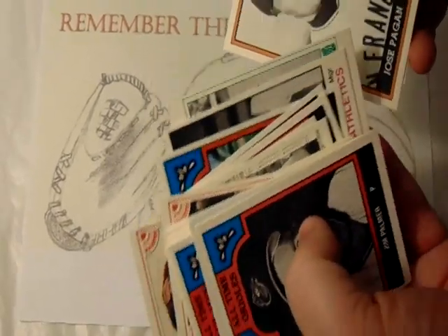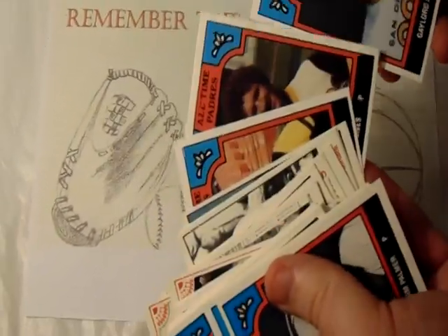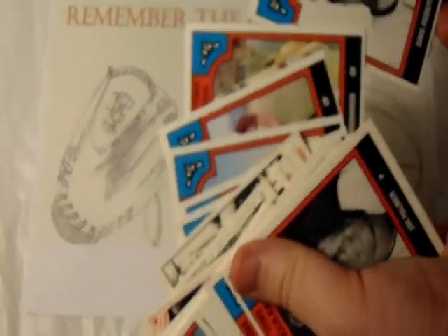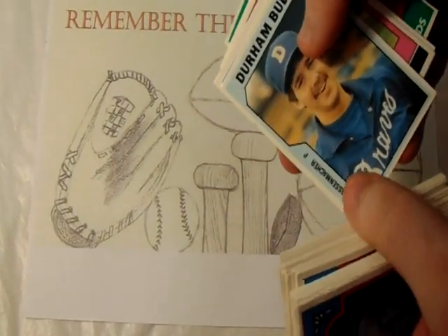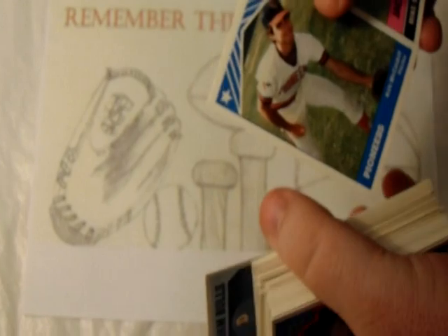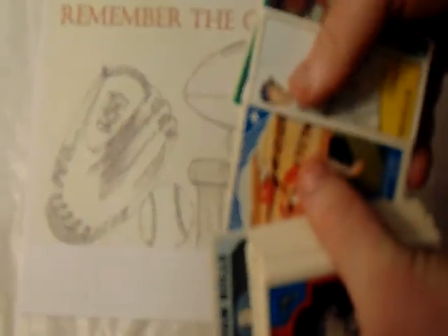Connie Mack, Early Wynn, Rollie Fingers, Dave Roberts. There are some minor league ones in here too — there's that Paul Assenmacher card that I actually got signed — and some other minor league cards from different people.